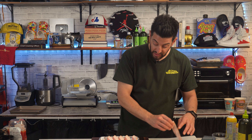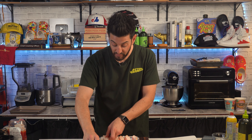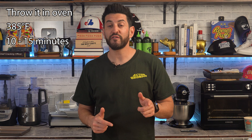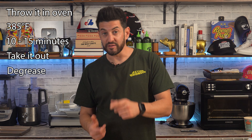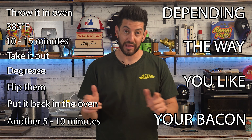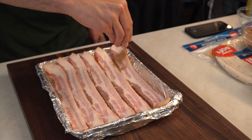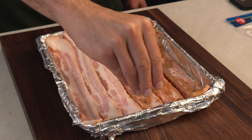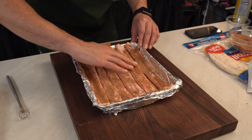I got some thick boys over here. When you're seasoning bacon, you want to bake it — if you fry it, there's a higher chance of the seasoning coming off. I always put my bacon in the oven. It's the most efficient way. Throw it in at 385 degrees for 10 to 15 minutes, take it out, degrease, flip, then put it back in for another 5 to 10 depending on how you like it. I'm going to add the cajun seasoning on top. Cajun bacon — probably good. Let's be honest.